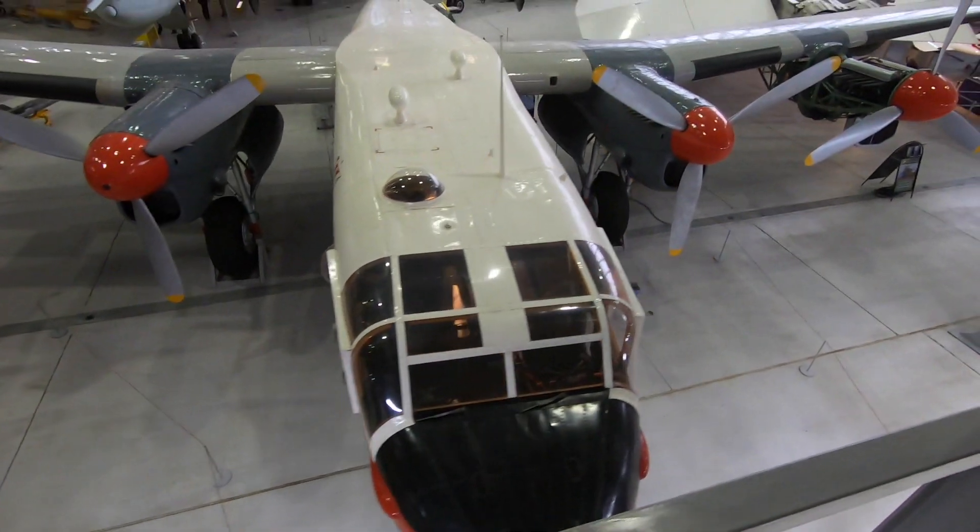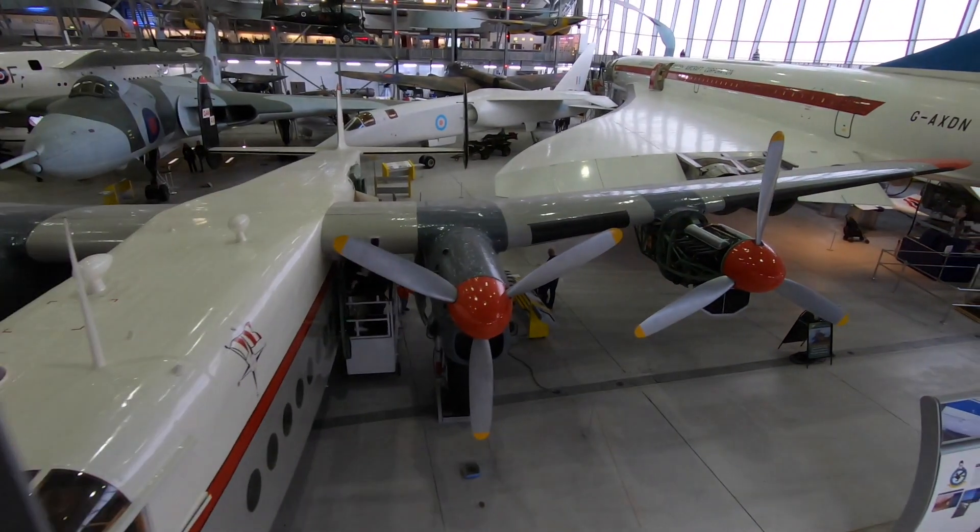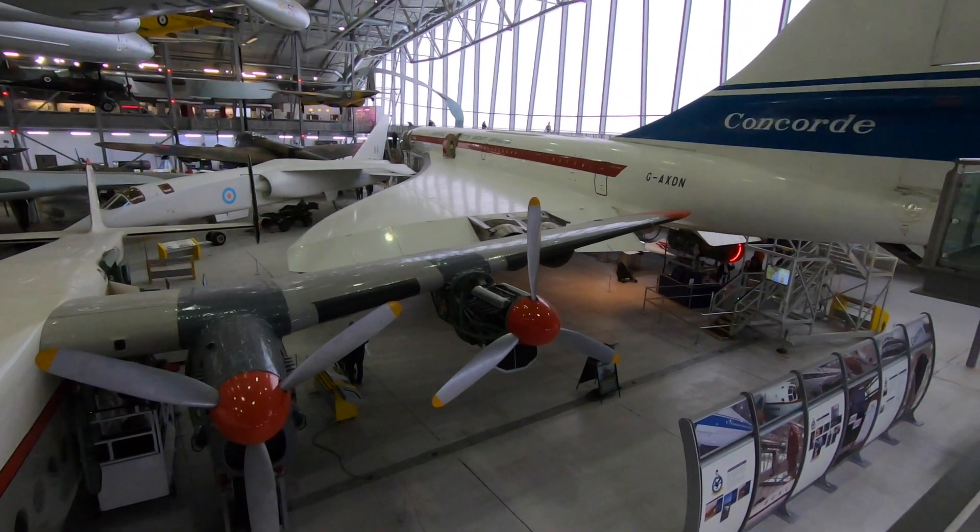So that's the Berlin Airlift aircraft. Look at the engines and that — one of them's open on this side so you can see. You can do a zoom in on that and check it out.